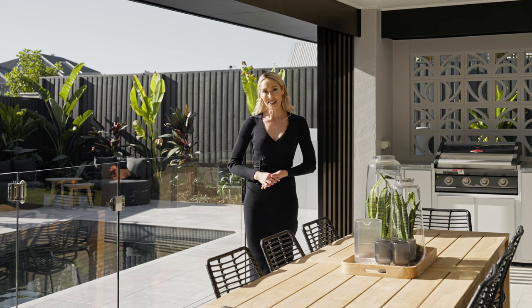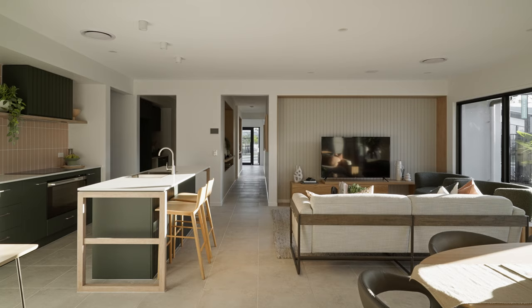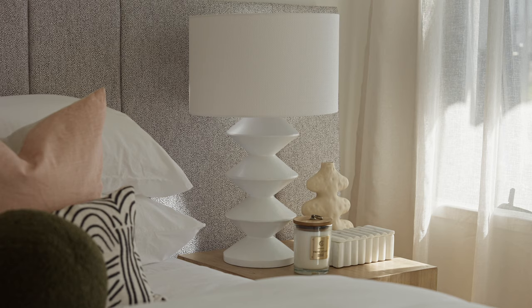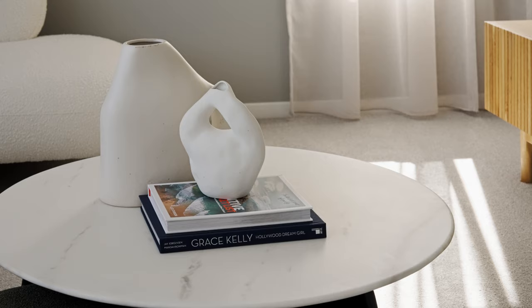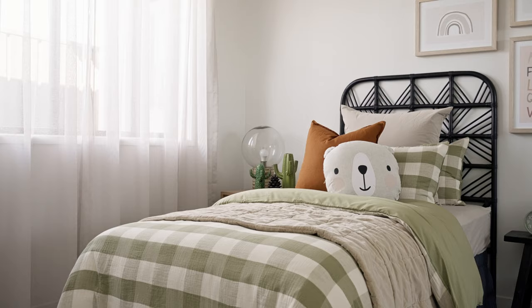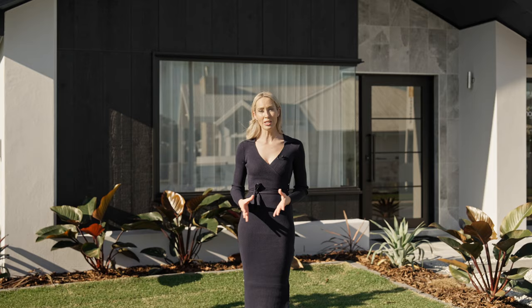Feel the serenity and comfort in the air, inviting you to truly make this house your home. Creation Homes has seamlessly blended practical living, innovative design and unwavering quality in crafting extraordinary family homes. The Pembroke 29 serves as a testament to our commitment to creating a truly special family haven.